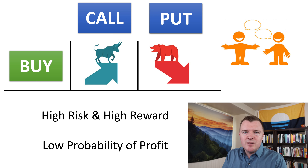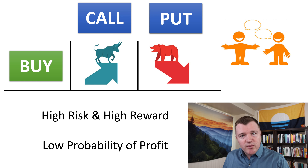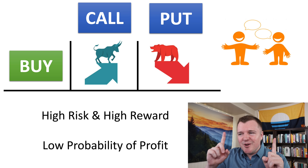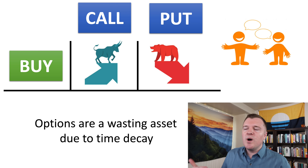So buying call options is a very high risk, high reward scenario. You could potentially make 100%, 200%, 300% of your money, or you could lose everything — a 100% loss. You are capped though: the most you can lose is the price of the premium. But once again, that's a 100% loss.